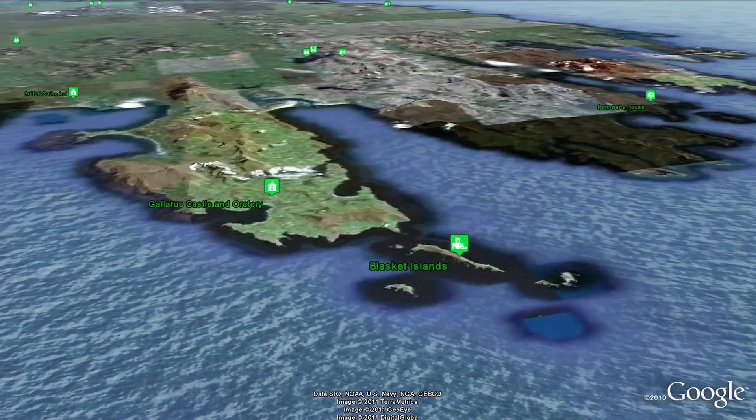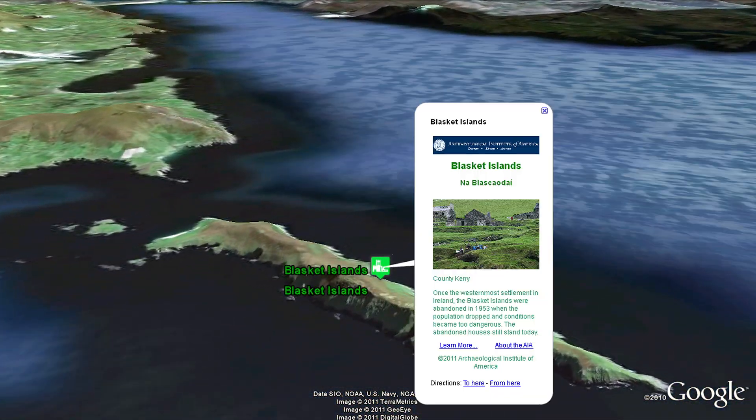Once the westernmost settlement in Ireland, the Blasket Islands were abandoned in 1953, when the population dropped and conditions became too dangerous.